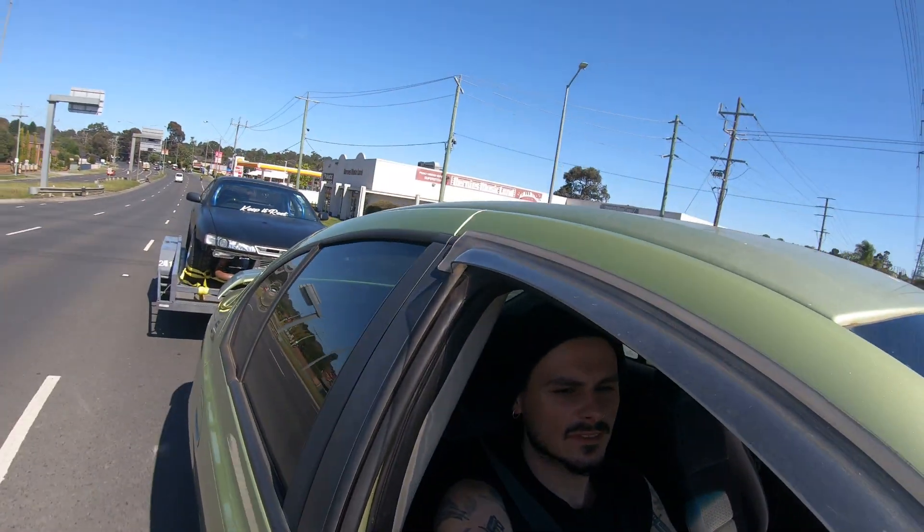Let's film the R32 leaving and then show you the S14. Love this car for towing.